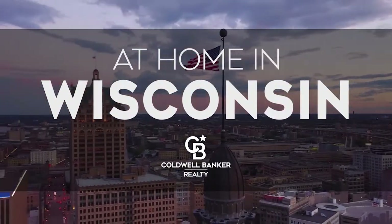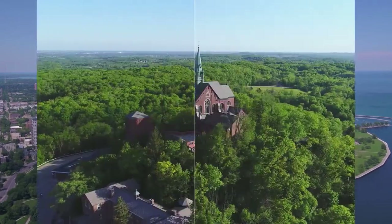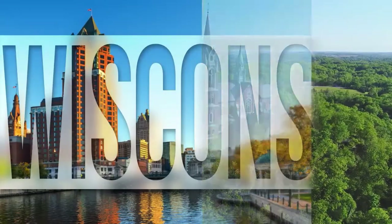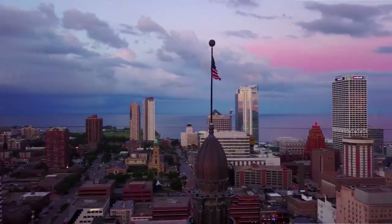Welcome to At Home in Wisconsin! Today we're taking you on an exclusive tour of beautiful properties throughout the region. This is an amazing place to call home with vibrantly distinct seasons and cultural attractions, like the Milwaukee Art Museum. Adventure awaits on scenic Lake Michigan and along the bustling city streets.